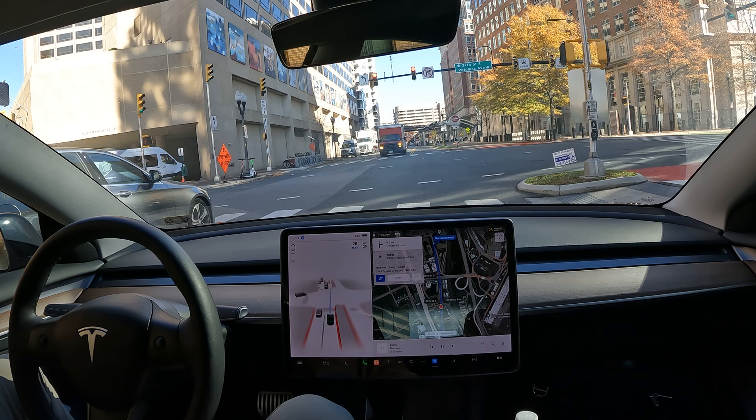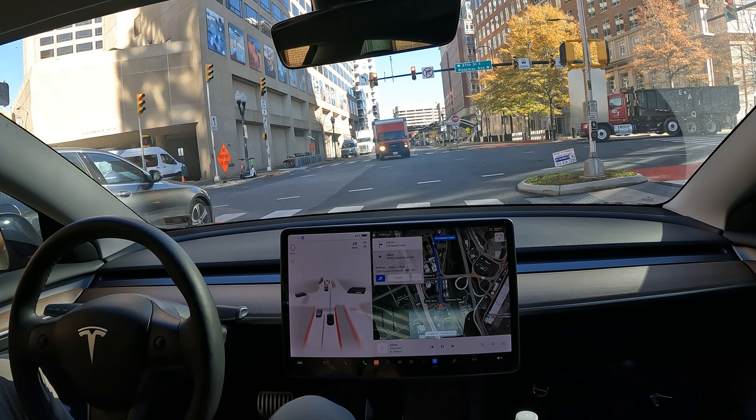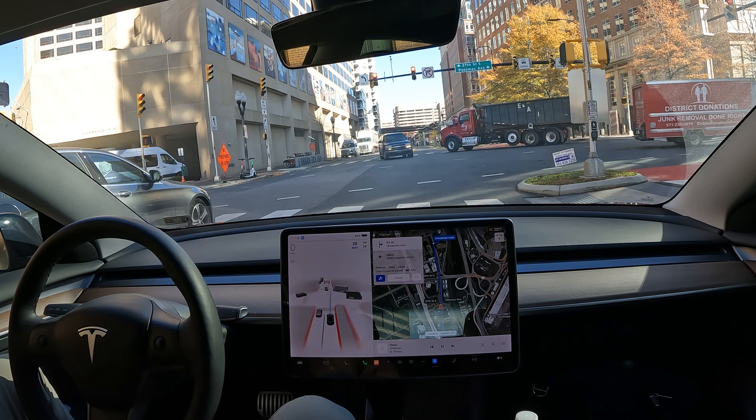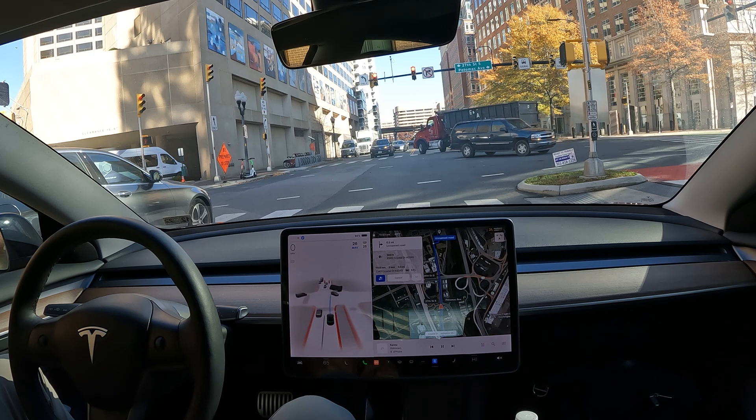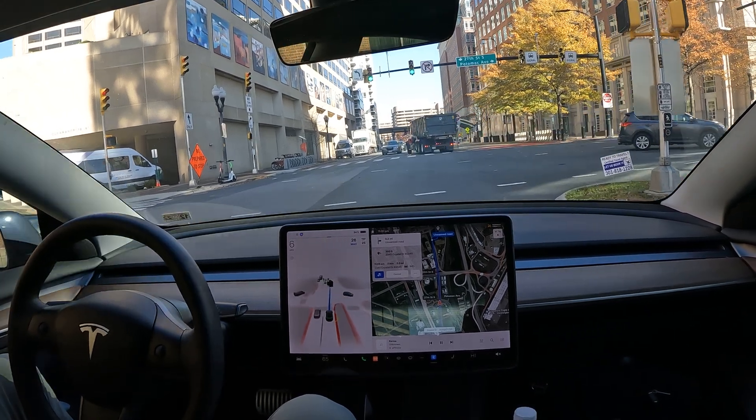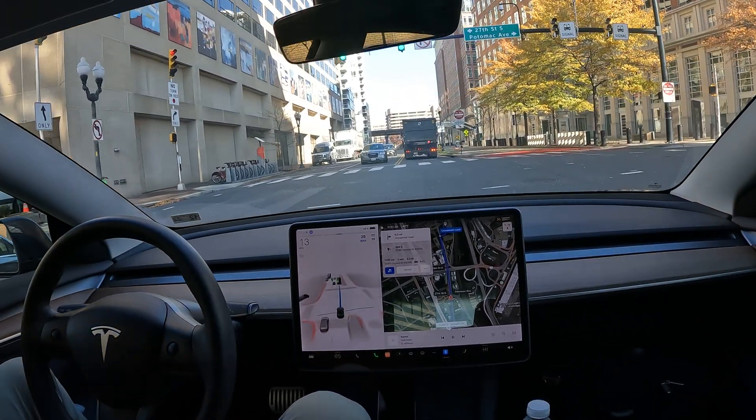It doesn't matter if you're in an electric car, a gas car, a manual car, or autonomous — those possibilities exist. Anyone buying FSD should realize that, because it's not a free-for-all, at least not now. Who knows what 12 months from now brings — maybe I'll eat my words — but for now, if you're a new beta tester listening to this, make sure you're very vigilant on the road.